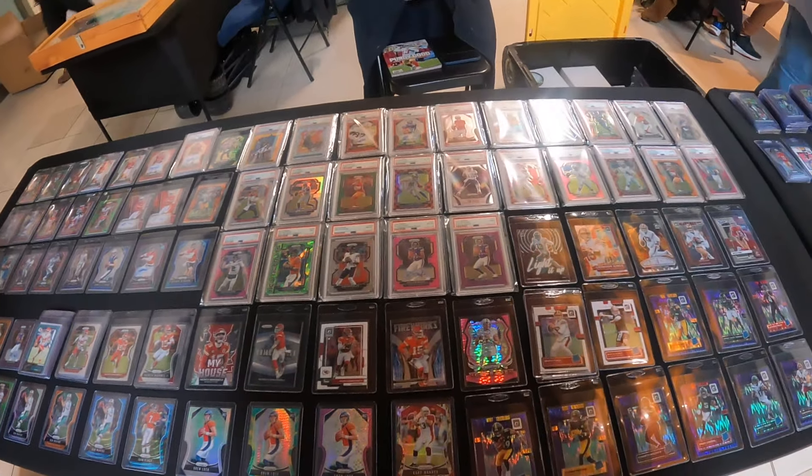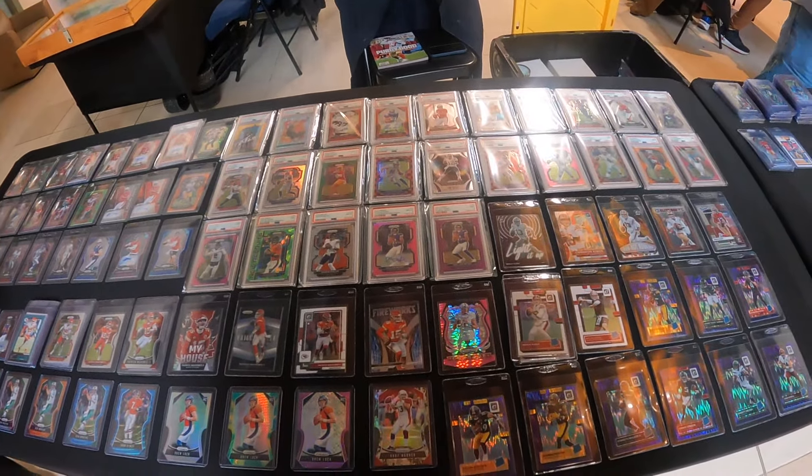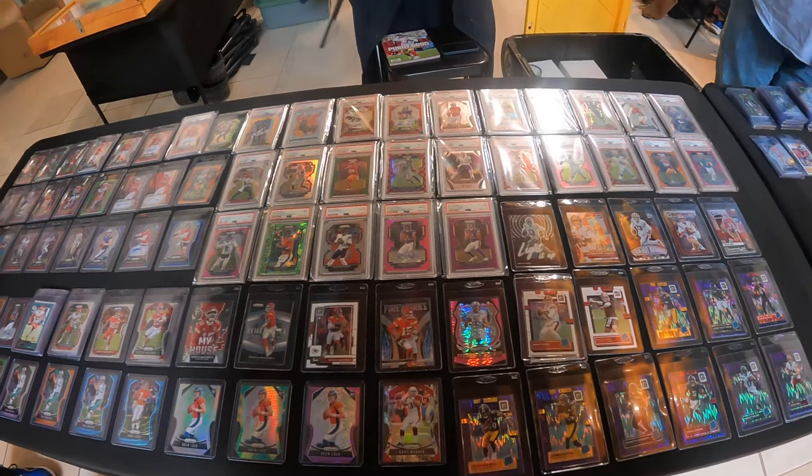In case you missed it, go check out the link in the description for part one of this card show vlog featuring this table right here.